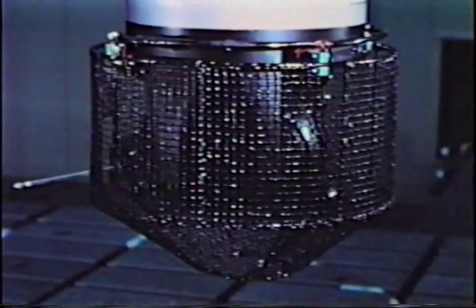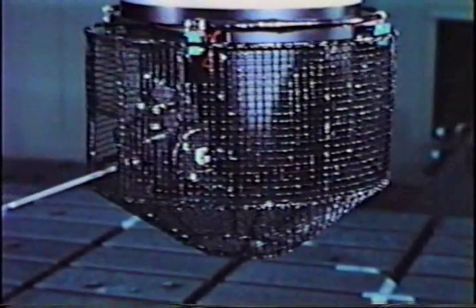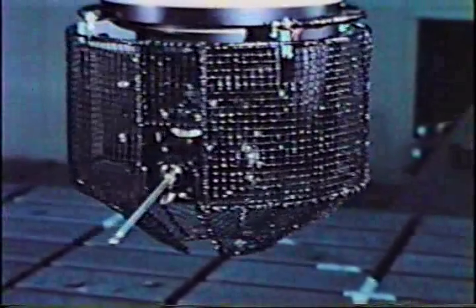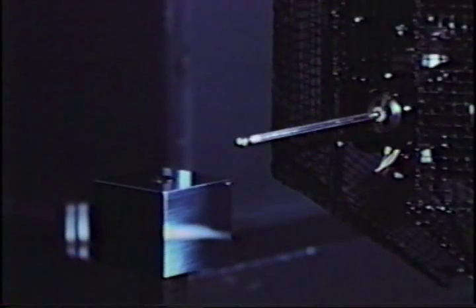A key component of the system is this new fully automatic probe developed by Sperry especially for this purpose. The probe can be positioned into five different attitudes from tape command and can measure in five directions in each attitude. In other words, the probe can fully inspect a blind hole in each of the five exposed sides of a cube without manual intervention.